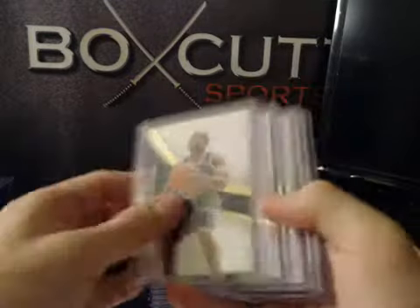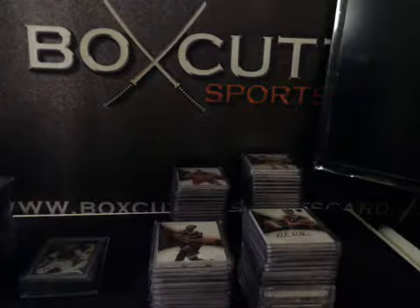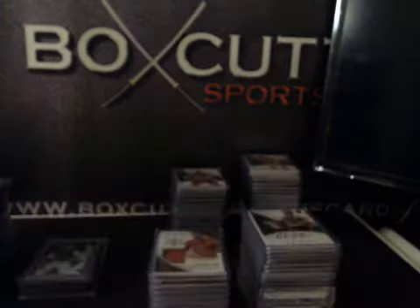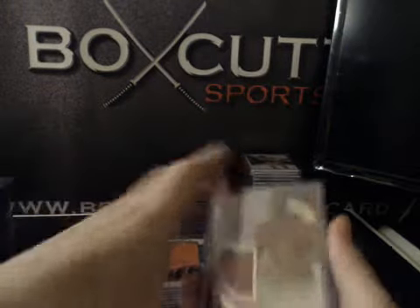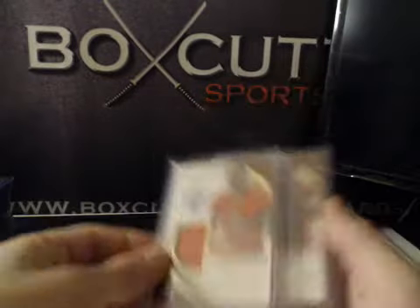Our base cards, numbered to 99: Richard Jefferson, Isaiah Thomas, Jameer Nelson, Carlos Boozer, Dwyane Wade, and Kobe Bryant. Christmas Day game-worn jerseys: Terrence Jones and Dwight Howard. Those are numbered to 85.